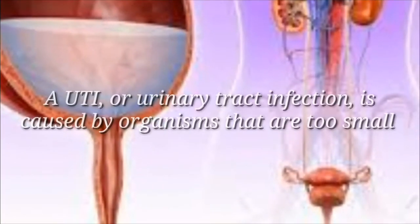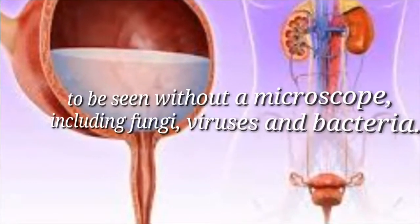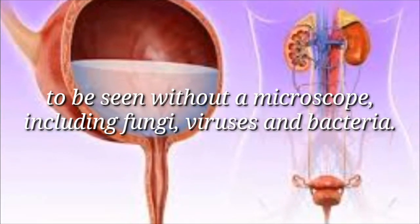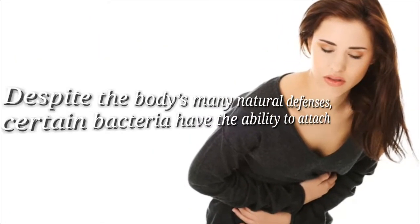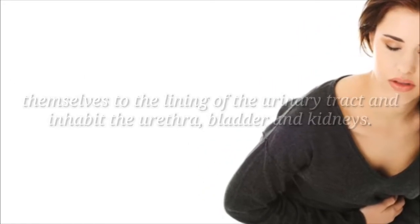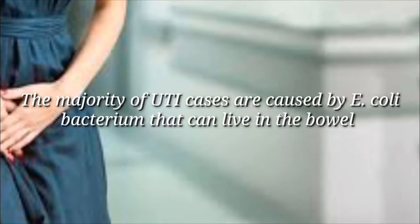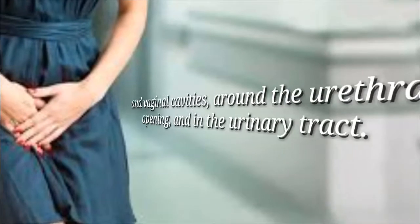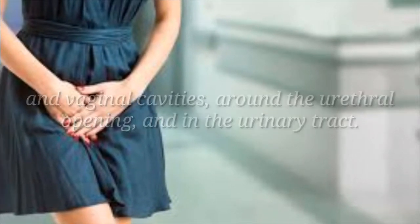A UTI or urinary tract infection is caused by organisms that are too small to be seen without a microscope, including fungi, viruses, and bacteria. Despite the body's many natural defenses, certain bacteria have the ability to attach themselves to the lining of the urinary tract and inhabit the urethra, bladder, and kidneys. The majority of UTI cases are caused by E. coli bacterium that can live in the bowel and vaginal cavities around the urethral opening and in the urinary tract.